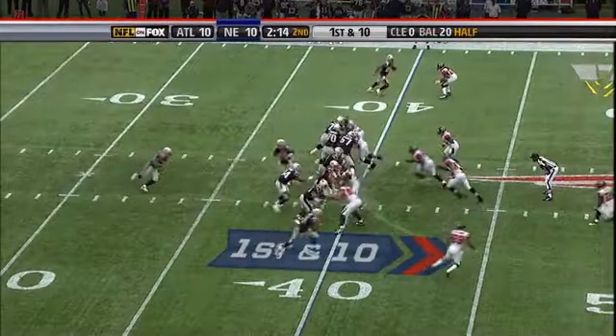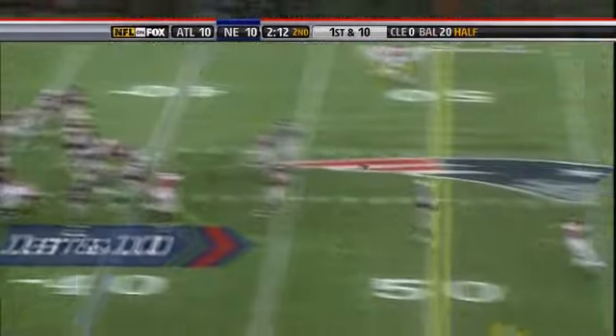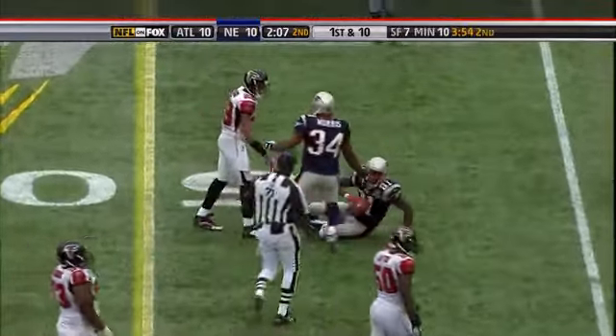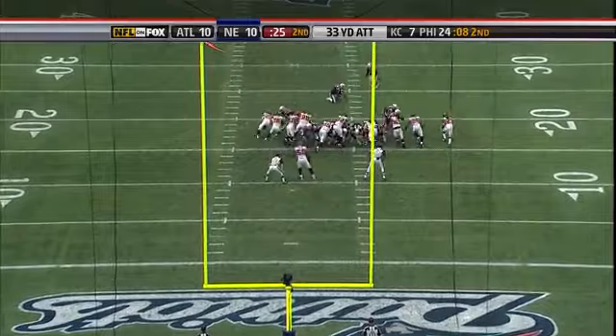Play action from Brady — that's Moss. Moss is down with another first down on a 33-yard drop.